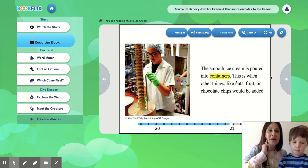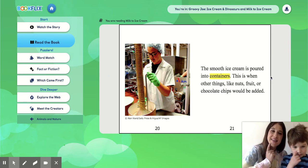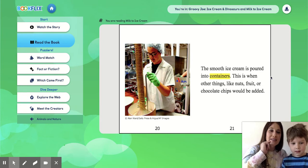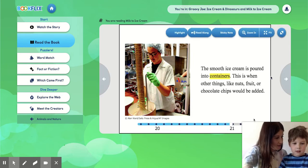I want to stop here and let's give you an opportunity to say something. If you're watching this, what is your favorite thing to put in ice cream? Sprinkles! I'm going to say mine — my favorite thing to put in my ice cream is cookie dough. You like cookie dough? Yeah!